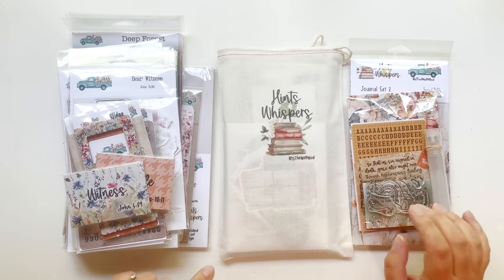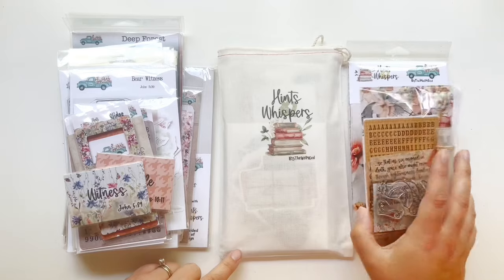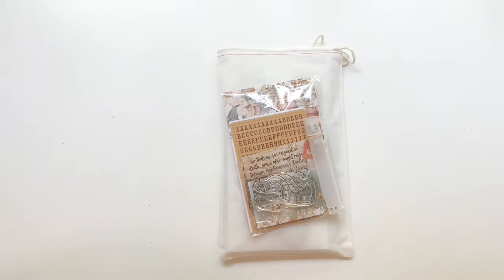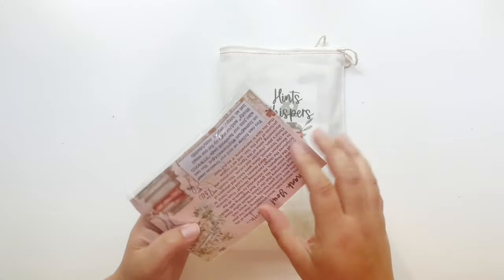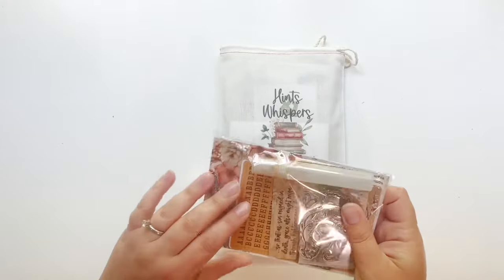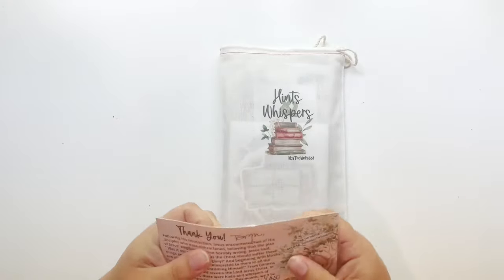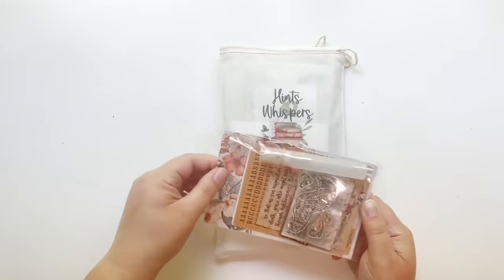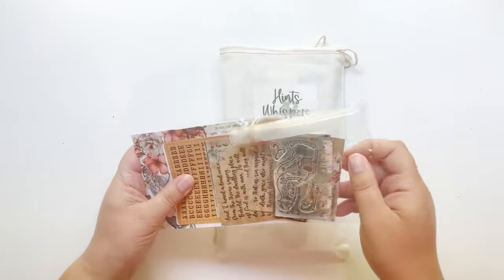Let me start off with the kit itself and we'll do the little goodie bag as well. Let me move this off to the side and let's do this goodie bag because it's going to have some information. If I can find the opening — there it is. Sometimes these bags are so well packed it's hard to see.